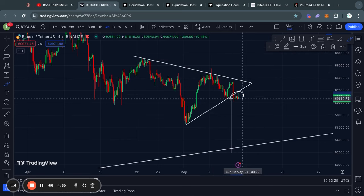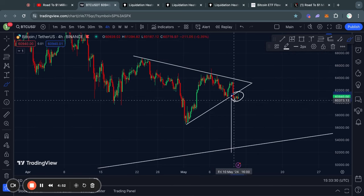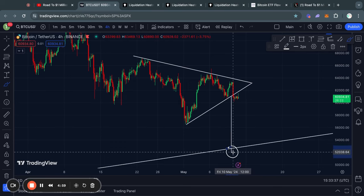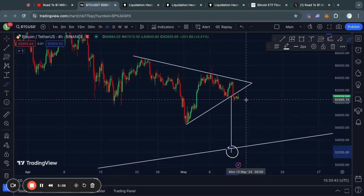Moving on to this massive symmetrical triangle pattern, which I talked about in yesterday's video: it has now confirmed a breakout to the downside, which also confirms a price target of about 52,000 US dollars for the Bitcoin price.